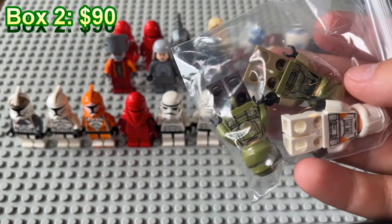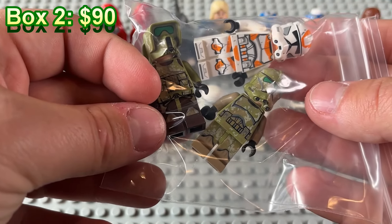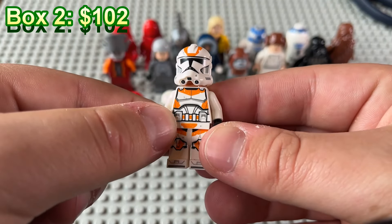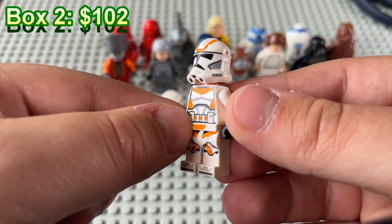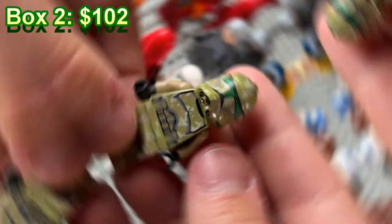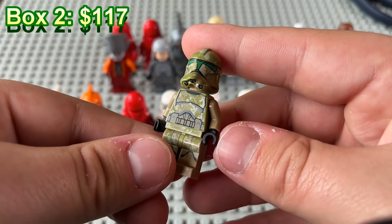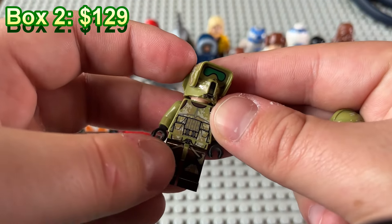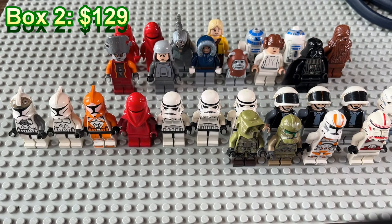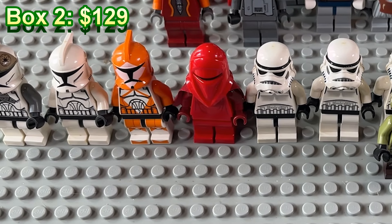End of bag number two for box number two and we are scoring big time. Phase two 212th trooper right here — this one has helmet holes so it's a little bit cheaper than the non-helmet-holes version. I think this one came out with the AT-TE as well as the advent calendar. A Kashyyyk Corps trooper from the 41st Elite Corps as well as his scout trooper counterpart. We're getting some heavier hitters here, which is very hopeful for that $150 price tag.